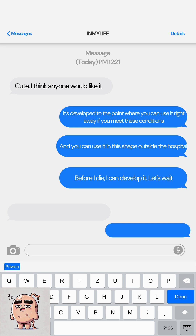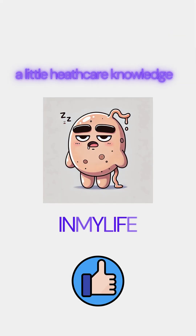Before I die I can develop it. You will die alone. A little healthcare knowledge — in my life.